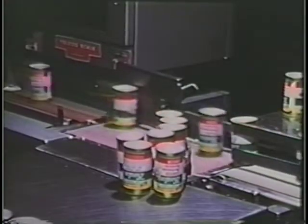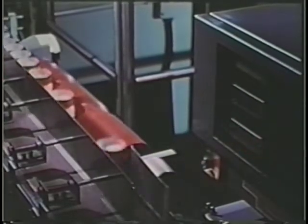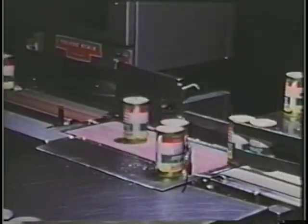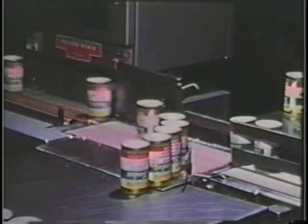Overweight and underweight cans are diverted to a table by the automatic reject paddle. Okay cans go straight through for immediate sealing. Conveyor belts are tough, impregnated fabric meeting food handling standards. Check weighers in the food handling industry must be capable of being washed down.